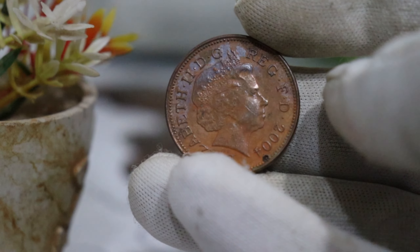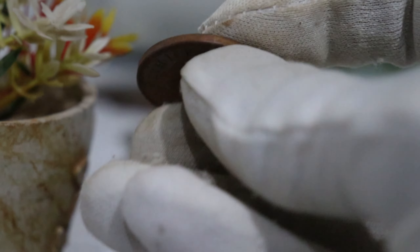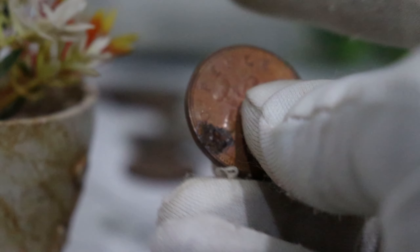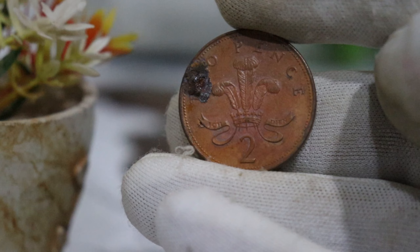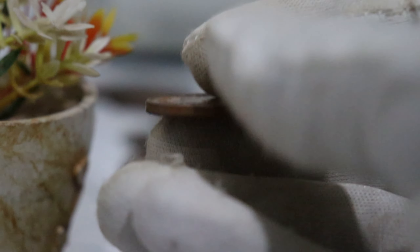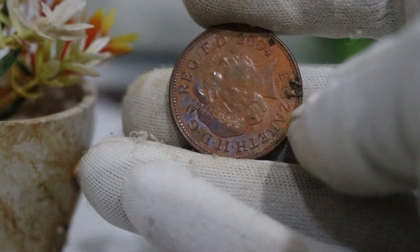For a more accurate assessment, consider reaching out to coin experts or professional appraisers. They can provide insights into the rarity and condition of your specific coin, helping you understand its true value in the current market. In conclusion, the Elizabeth II 2004 2 pence coin is not only a fascinating piece of history but can also hold significant value for collectors.